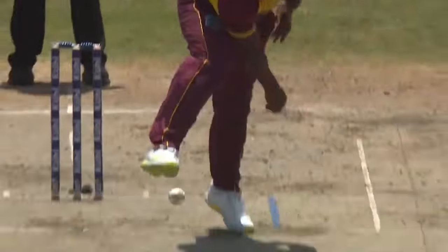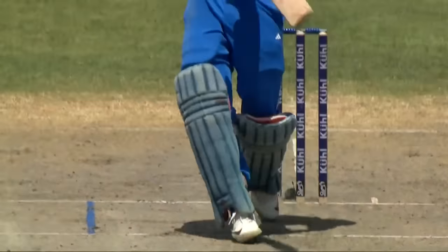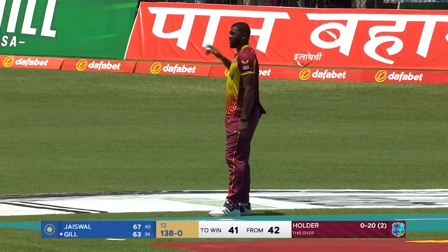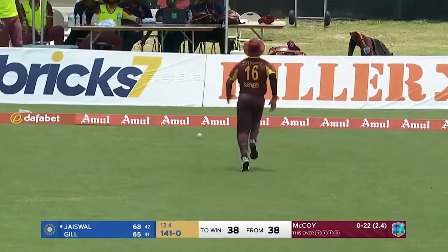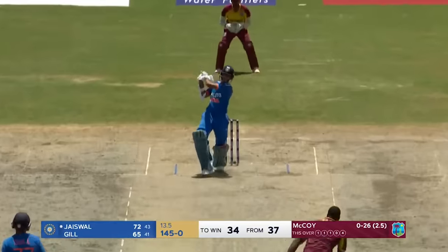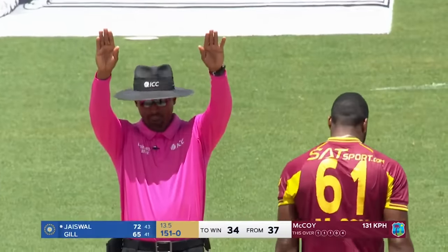Last ball of that Odin Smith over — dispatched. Hitting with the wind, the sound of the bat — you knew immediately. Short, and the type of mood that he's in, Jaiswal is not going to miss out. Fortuitous from Jaiswal but it doesn't matter — and on course for the win here. Another massive strike, another six from Jaiswal — this guy is on fire.